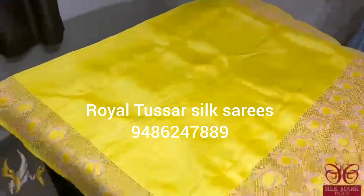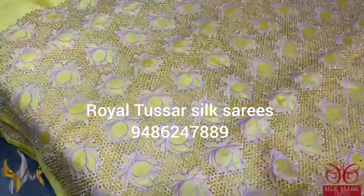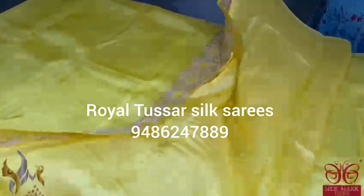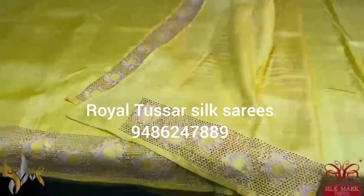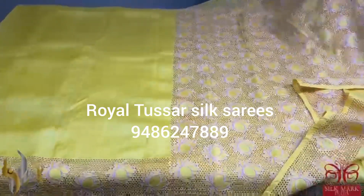It is a beautiful pichuai concept in the pallu. The complete pallu is done with cut work — beautiful, elegant, and time-consuming work. The blouse piece of the sari also has cut work on one side. An excellent color, beautiful sari in tusser, and it comes with authentic silk mark.